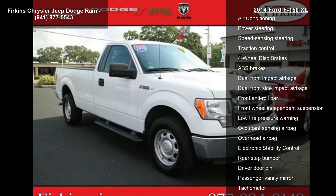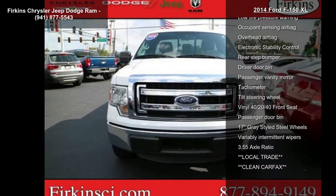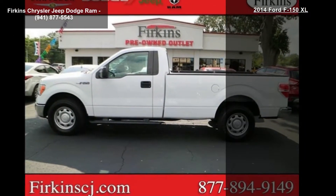4 speakers, AM-FM radio, AM-FM stereo clock, air conditioning, power steering, speed sensing steering, traction control, 4-wheel disc brakes, and ABS brakes.